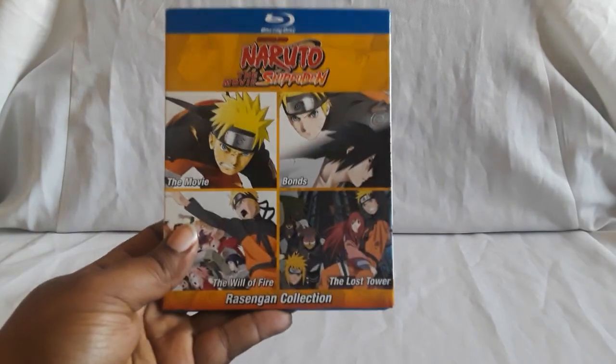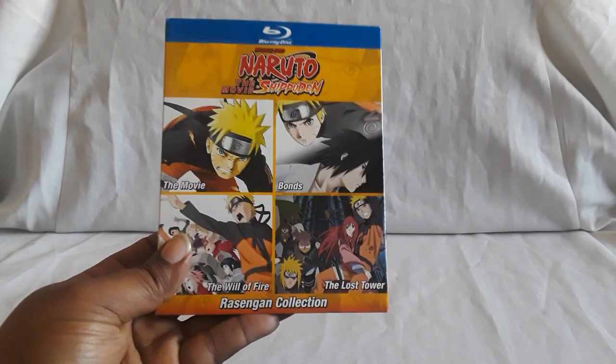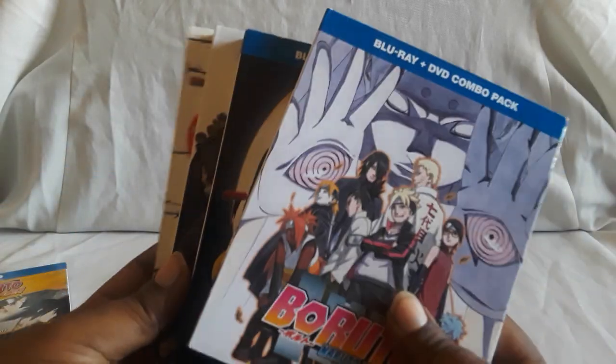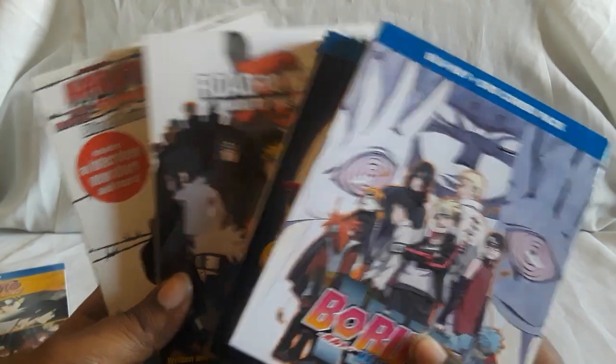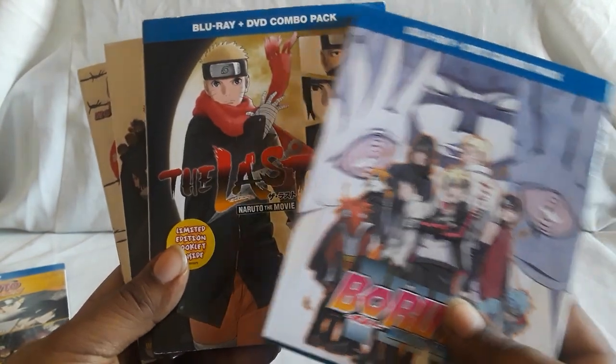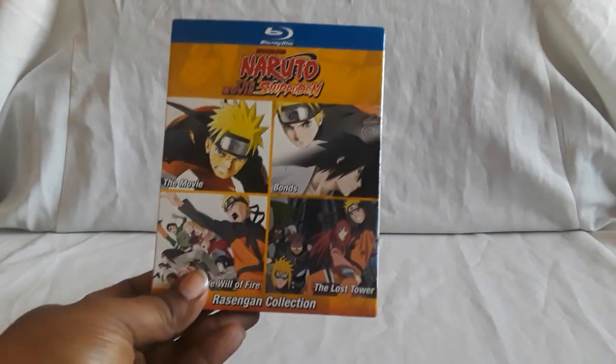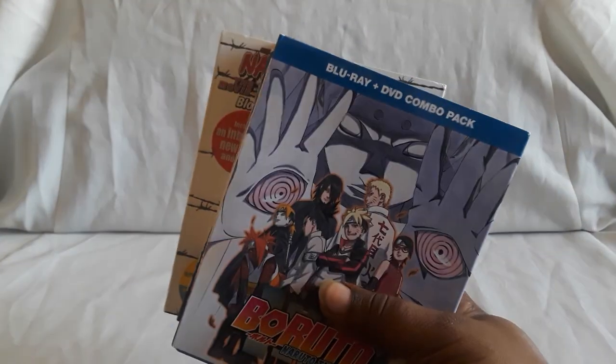First off, we're going to let you guys know about a pre-order I just saw. You have the Rasengan collection for the first four movies, and there is a new one which collects Blood Prison, Road to Ninja, The Last, and Boruto: Naruto the Movie. So there is another set which collects those four. Just thought I'd throw that out there — I think it went up towards the end of last month.